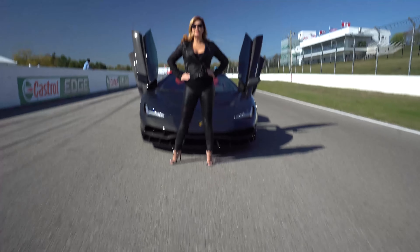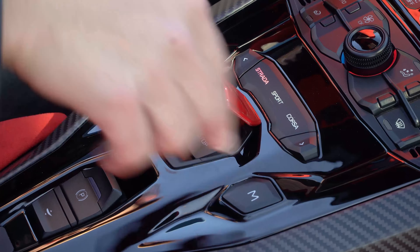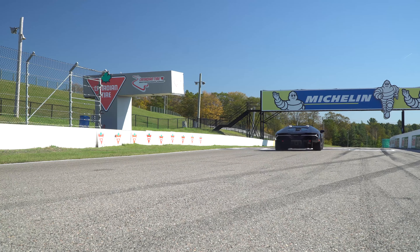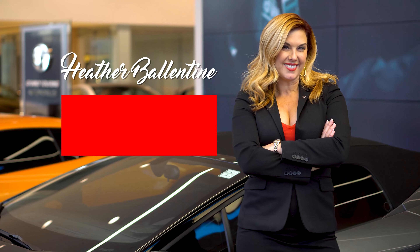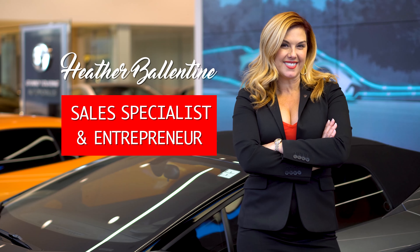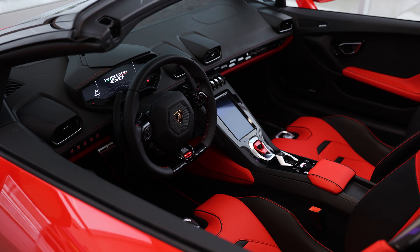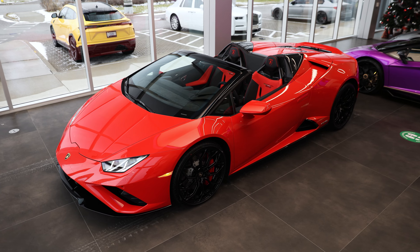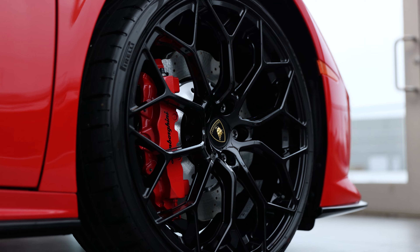I'm Heather Ballantyne, sales specialist and entrepreneur. Follow me and enjoy the ride. Hi guys, Heather Ballantyne here. Today I'm super excited to talk you through the spec of this 2022 Lamborghini Huracán Evo rear wheel drive Spyder, and later you're going to join me for the delivery.